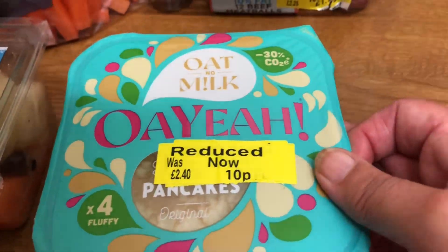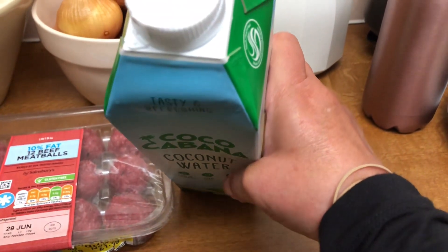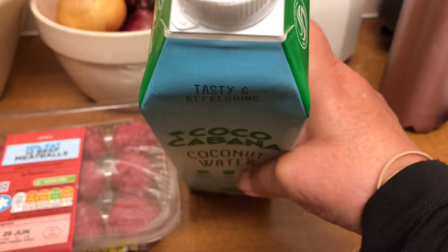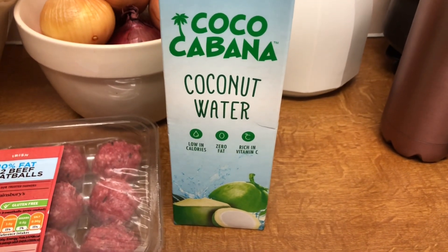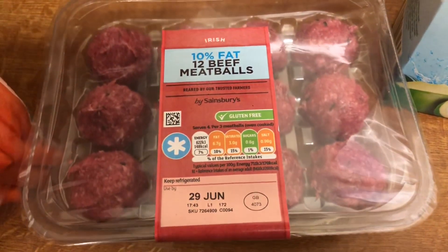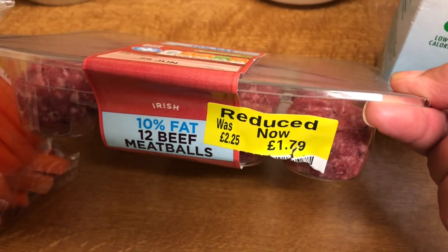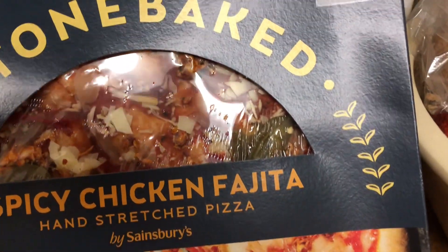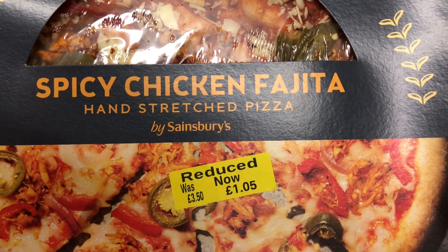They'd also got some coconut water — not the refrigerated kind, this is the long-life coconut water, best before 6th of December 2023 — and if you've got a Nectar card, instead of £2.50 it was down to £2.00. The meat bowls are dated the 29th — those were £2.25 down to £1.79. And the pizza is dated the 29th, down from £3.50 to £1.05.